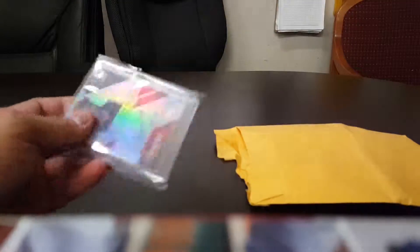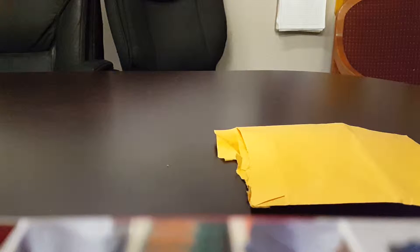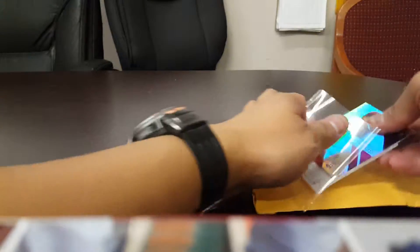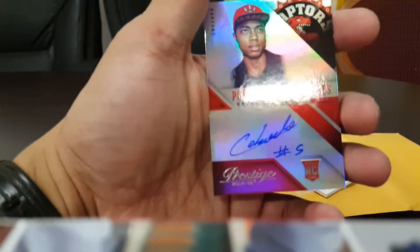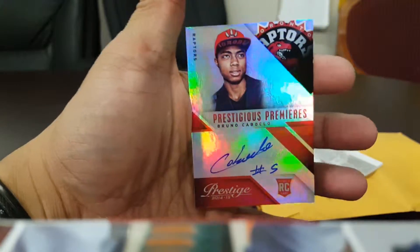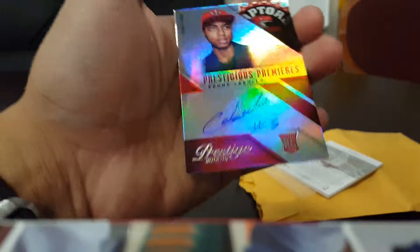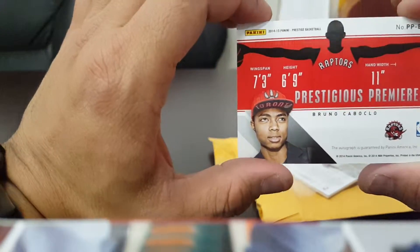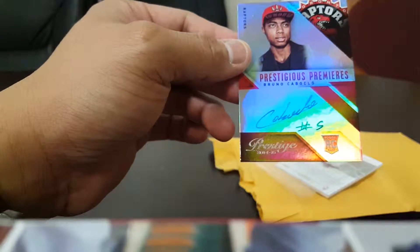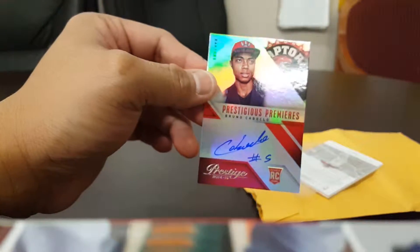So let's do this. So first is this — just potentials maybe. Hopefully it happens soon for the Raptors. This is Bruno Caboclo. I don't know how to say his name, but that's a rookie autograph of him. And I didn't realize — this is a good card actually. That's nice. That's a Prestige Premier's Bruno Caboclo, Panini Prestige 2014-15. There you go.